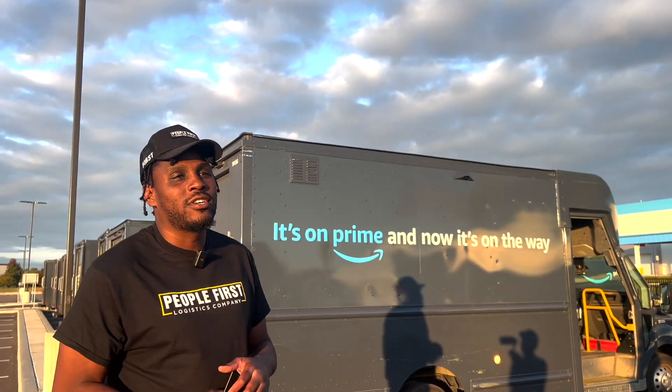Hey man, we out here today with the truck. We're about to get into what's an Amazon DSP. I'm going to break down everything you need to know about DSP, Amazon Logistics, Trucking, Cargo, Freight, Supply Chain — whatever you want to know. We're about to get into it. Let's go.